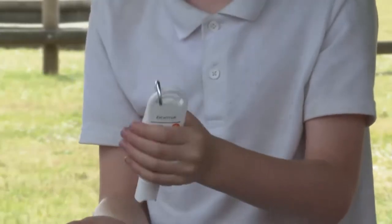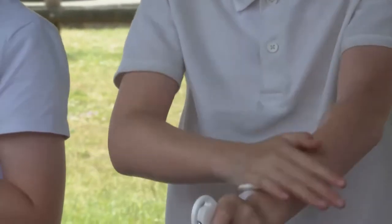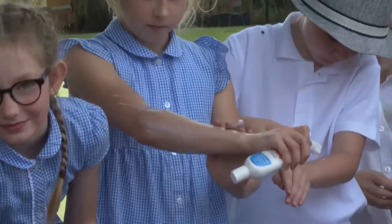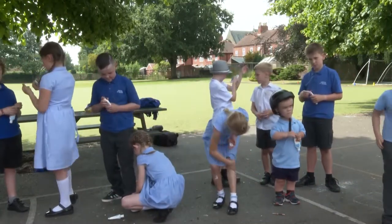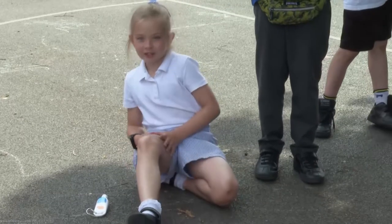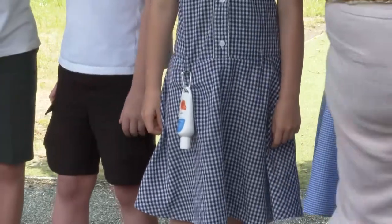What else can you do apart from sun cream, and how often should you put sun cream on? What should you do with that? The school is one of many across the UK taking part in a scheme by online retailer Essential. Free bottles of sun cream are being handed out to thousands of primary school children, with those from a disadvantaged background able to request as much as they need.